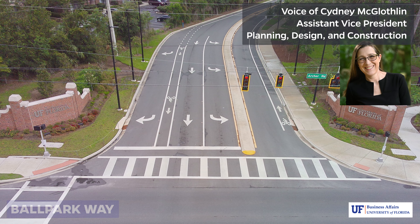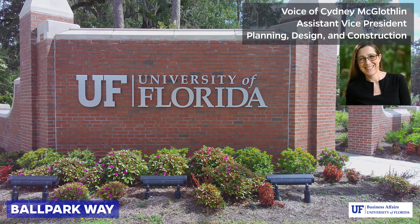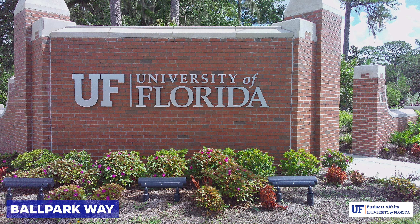Three signature campus gateway projects have been completed. Ballpark Way creates entry from Archer Road. The addition of this gateway provides better accessibility for vehicles, bicycles, buses, and pedestrians to this area of campus while additionally beautifying the space through enhanced landscaping.